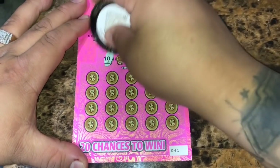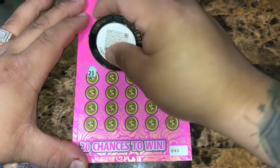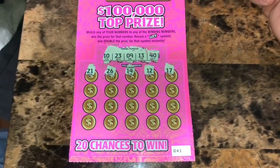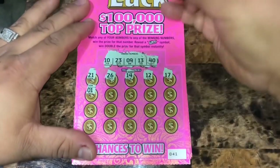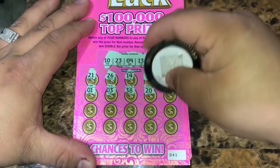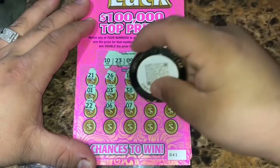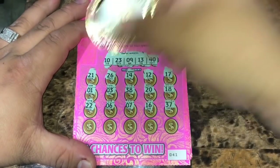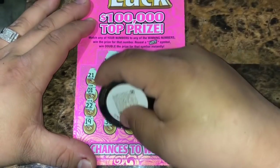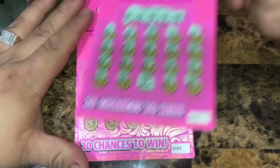On ticket 41: winning numbers are 10, 23, 9, 13, and 40. Revealed: 21, 6, 14, 12, 17, 1, 3, 38, 20, 18, 22, 6, 7, 16, 37, 19, 36. Number 10 — we got a match! $5 win on ticket 41.